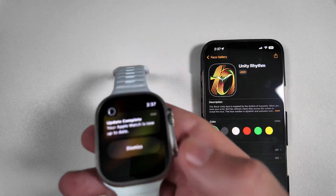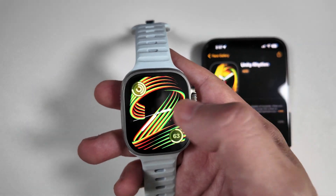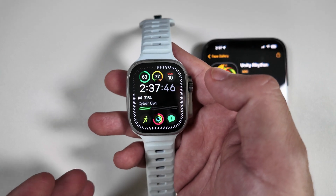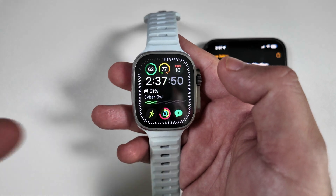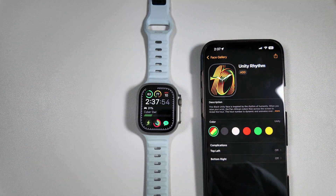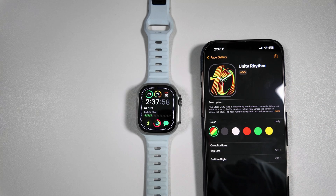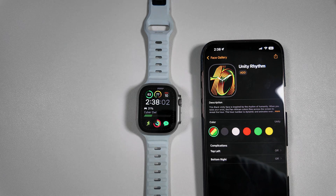Hopefully everything now on this watch should sync one-to-one, so when we get an alert on the iPhone, we will get it on the watch and not with a 5- or 10-second delay like we saw recently. Let us know in the comments down below — have you had any issues with watchOS 11.3, and what are you hoping to see fixed from 11.3.1? Thanks for watching, we'll catch you guys in the next one.